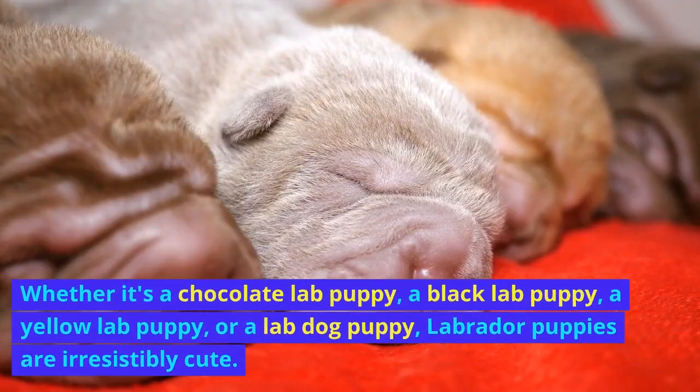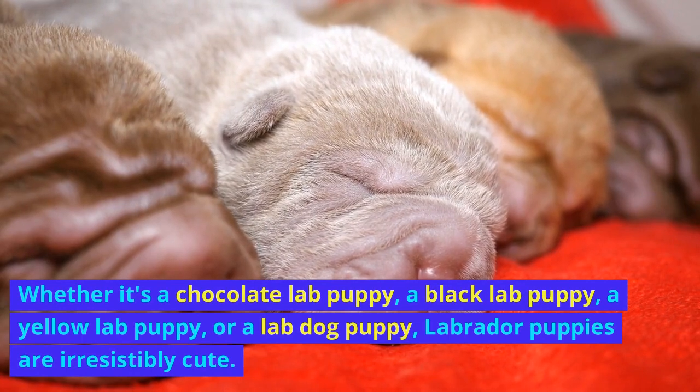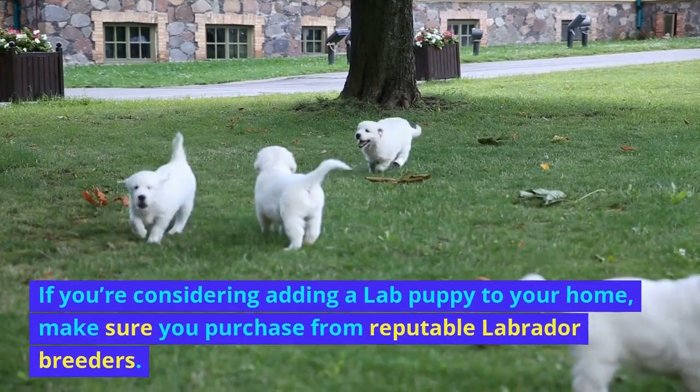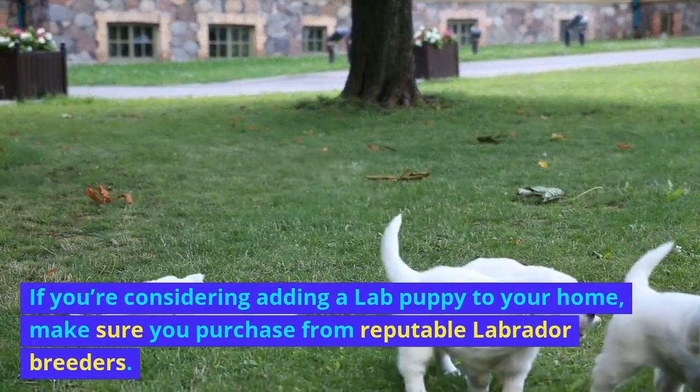Lab puppies. Whether it's a chocolate lab puppy, a black lab puppy, a yellow lab puppy, or a lab dog puppy, Labrador puppies are irresistibly cute. If you're considering adding a lab puppy to your home, make sure you purchase from reputable Labrador breeders.